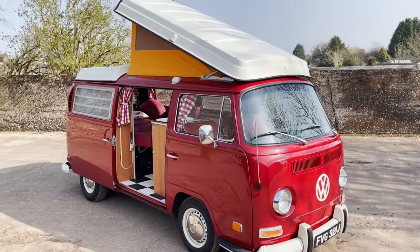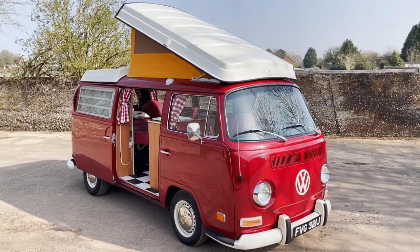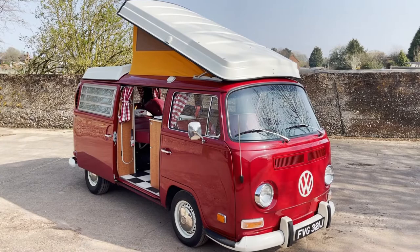My name's Simon. You can reach me in the office on 0118 907 1495, or you can go to our website at www.moto-drome.com for any more information.